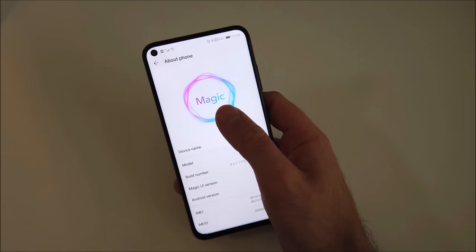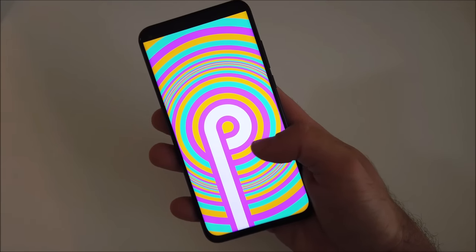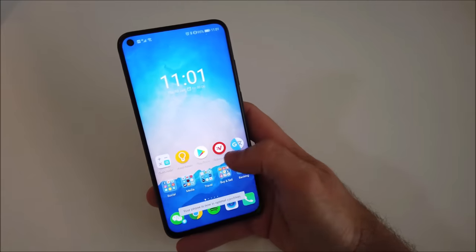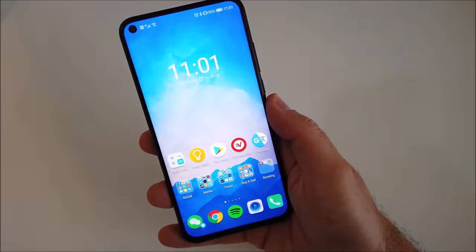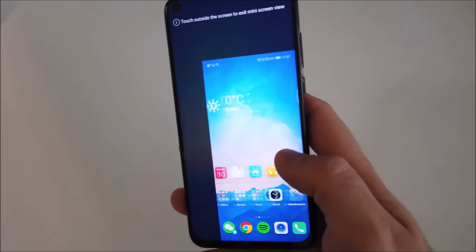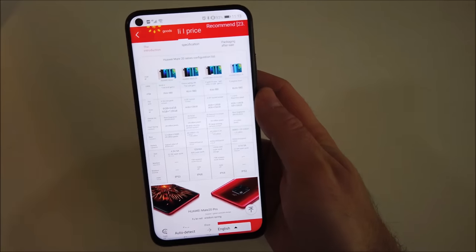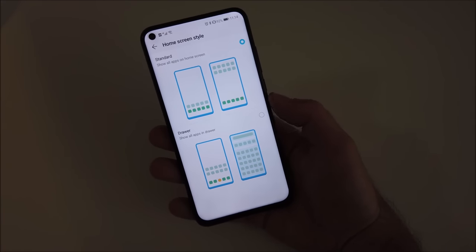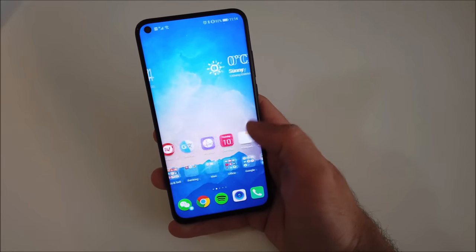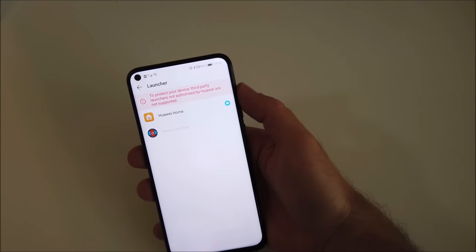When you are in the device you are greeted with Honor's Magic 2.0 skin over Android 9 Pie, which is the exact same skin as Huawei's EMUI 9 with a different name. It is no stock Android but is very clean, and EMUI has come a long way. There are some useful features such as one-handed mode, digital balance, and a high touch screen translation tool. There is an app drawer option, but Huawei blocks the use of third-party launchers, at least on the Chinese model.